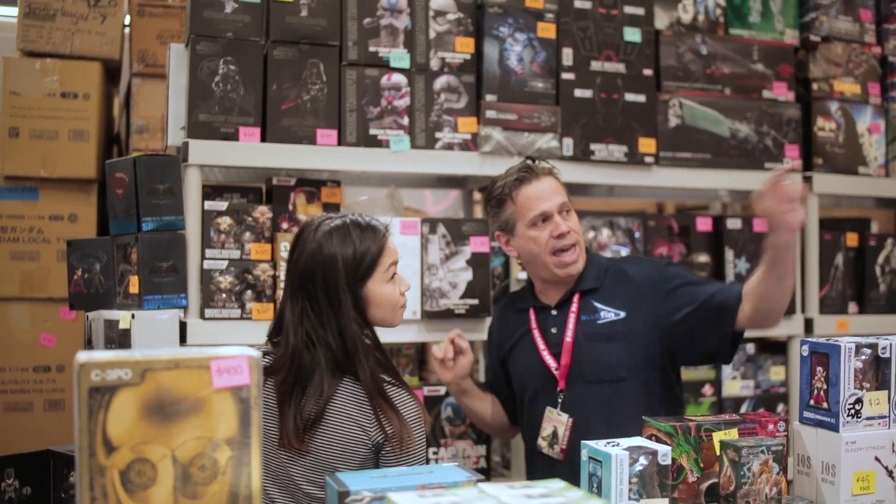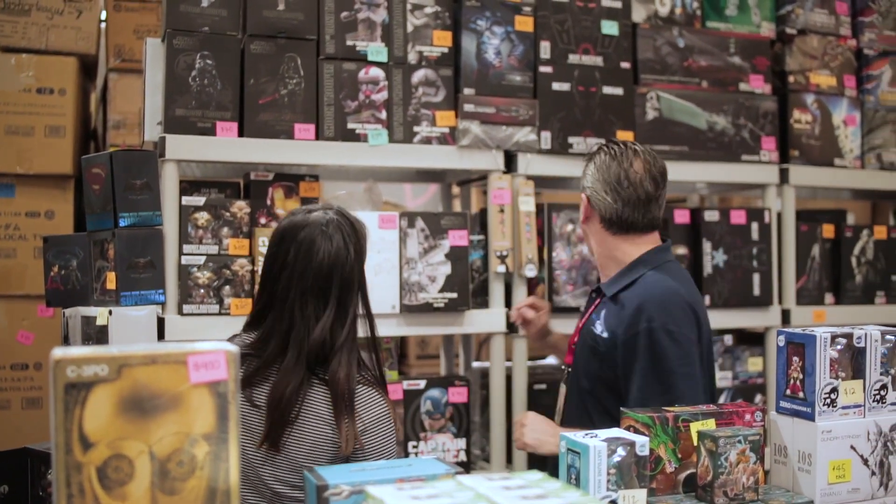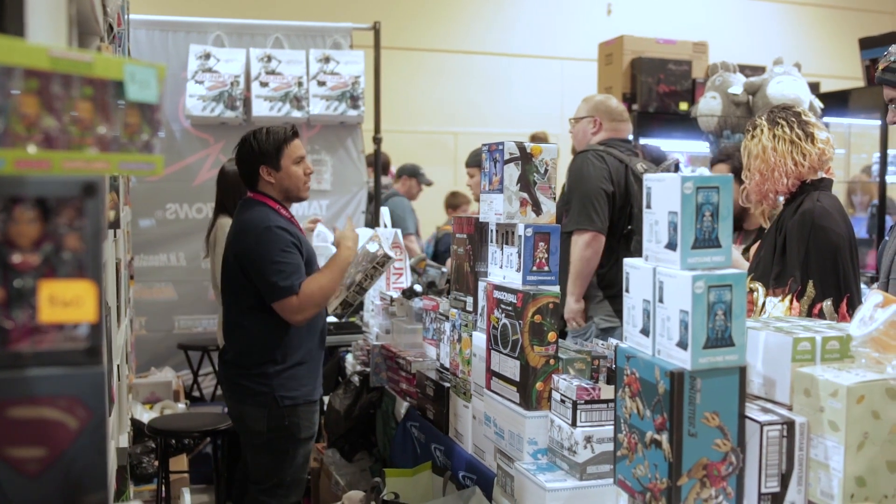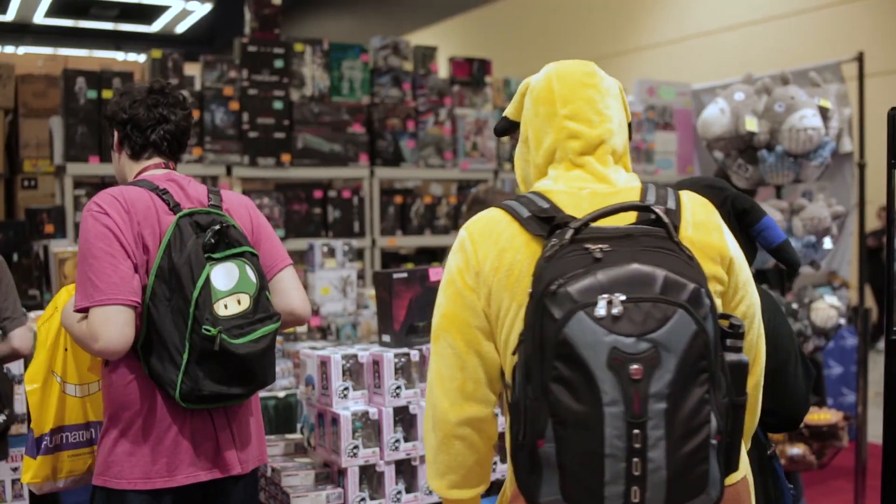To get immediate sales data information so that we can prepare for replenishment for the very next day is extremely important. Having that system in place made for a better customer experience and it shortened the wait time. All of that helped us be able to increase sales at our various trade shows.